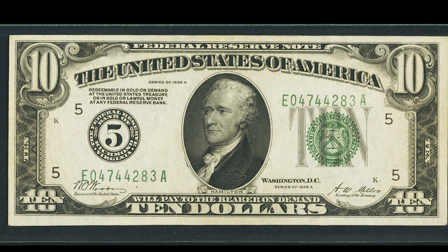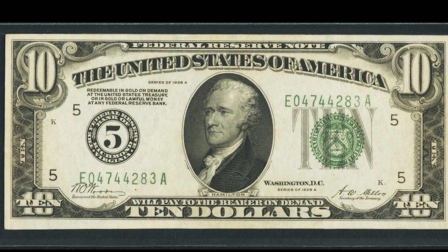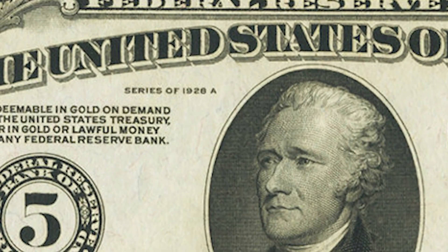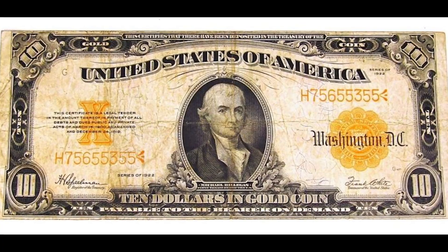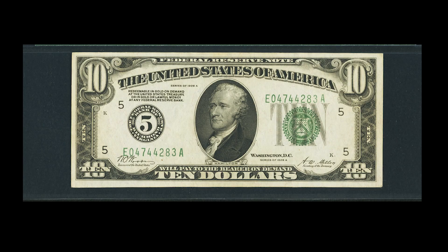So here's the thing — we need to go over a few key factors on this bill that are important. First of all, this is a 1928 $10 bill. They used to have large size bills before 1928, and then they transitioned into small size bills in 1928. So this is the first year they ever produced these, which is pretty neat.